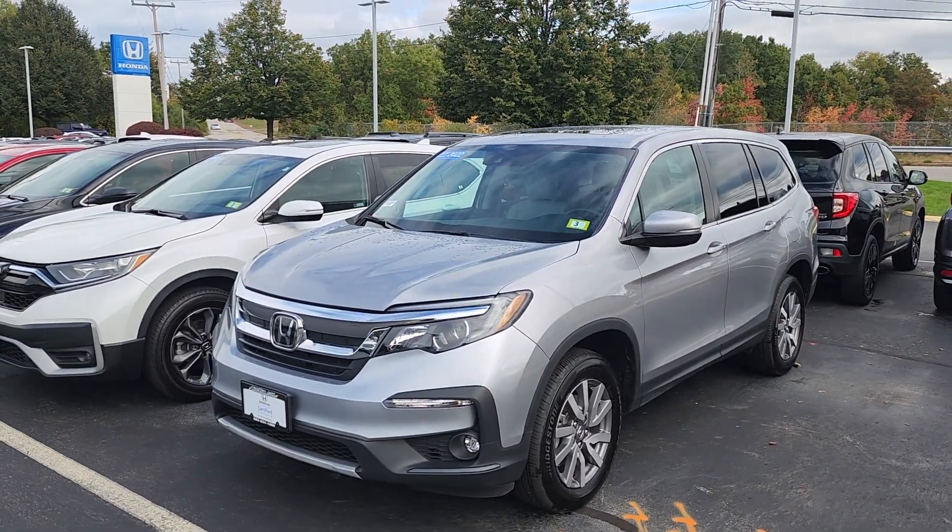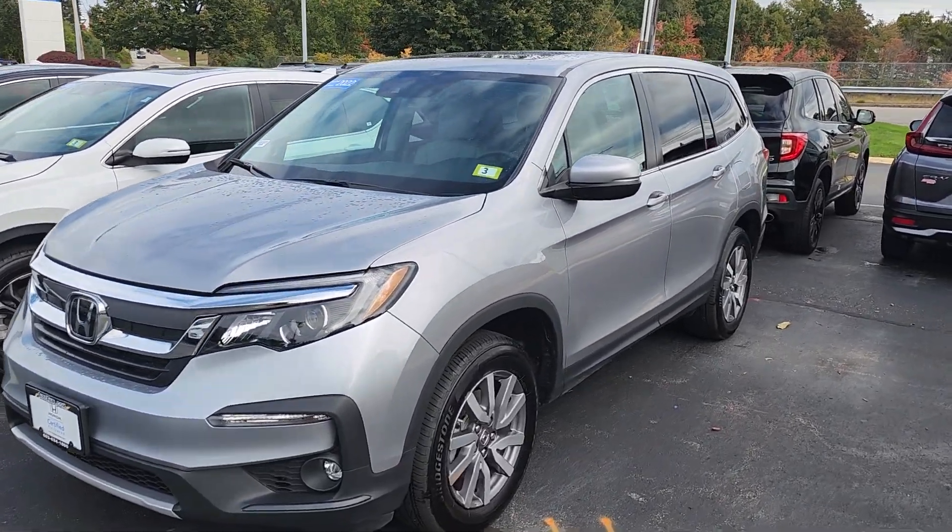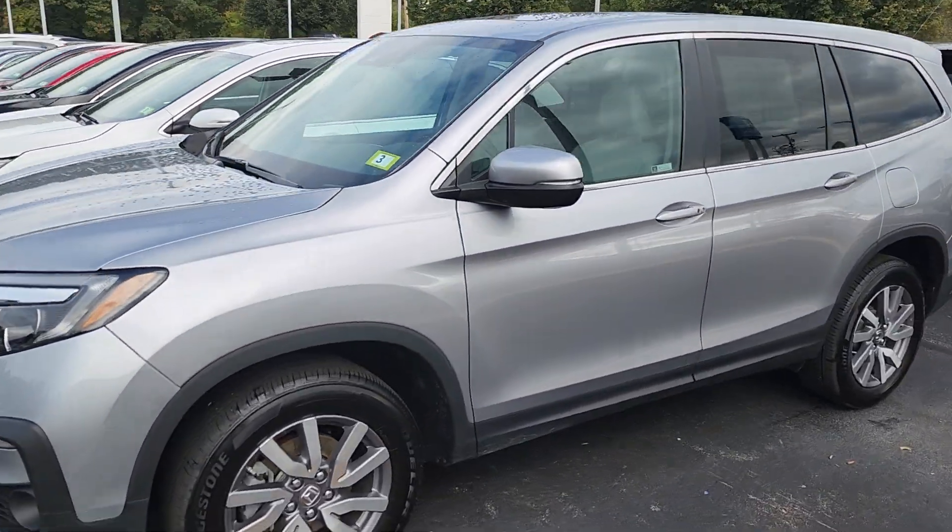Good morning, Mr. Davis. This is Jeff Redlinger with AutoFair Honda. I'm standing here with the 2022 Honda Pilot EXL. It's under 10,000 miles, and this vehicle is certified pre-owned.